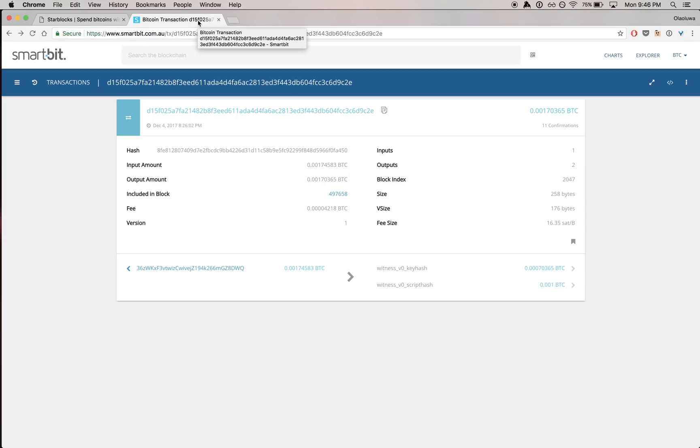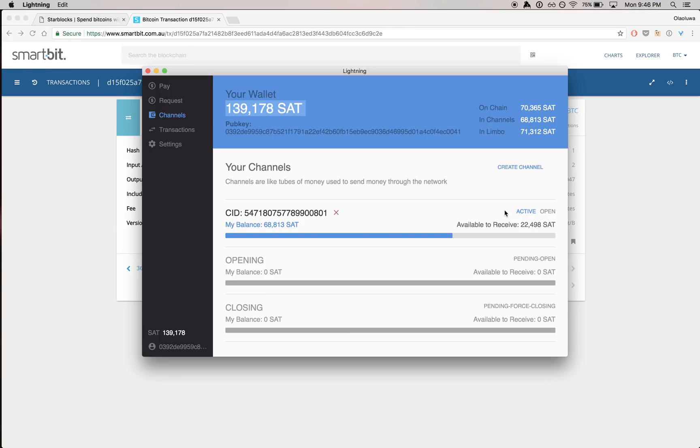If you go on to Blockstore, you can actually see my channel active on the main network. It's got 11 confirmations at this point. It's been there for a little bit, and it's included in this block right here. It ended up paying around 17 satoshis or 16 satoshis a byte, so pretty good to get into Bitcoin.